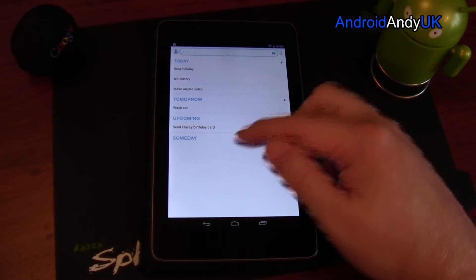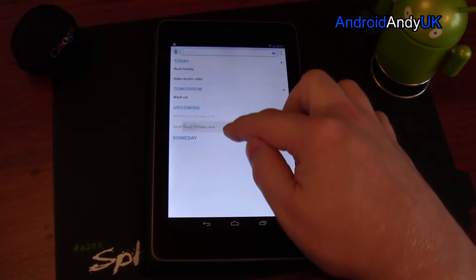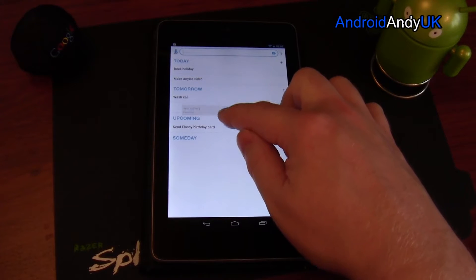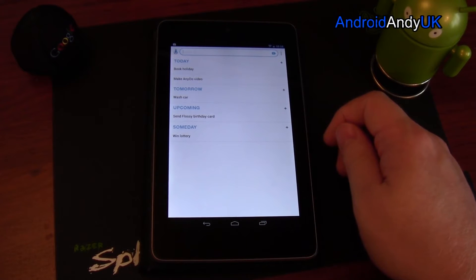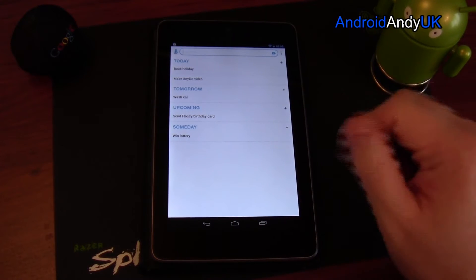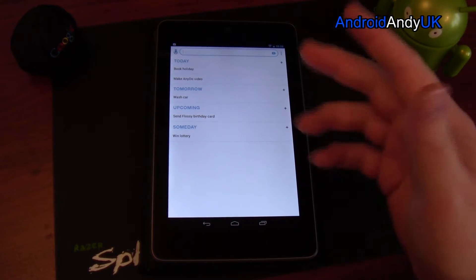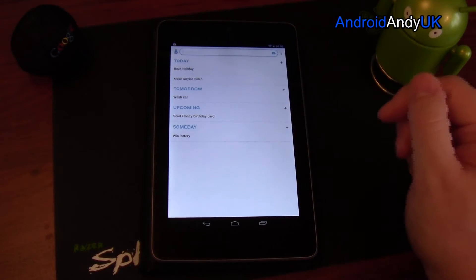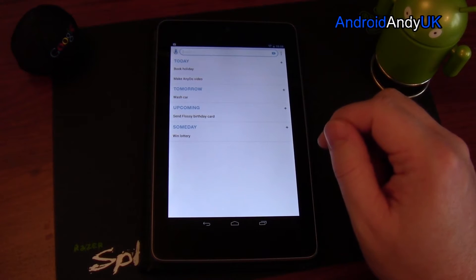Upcoming is for events that do have a set reminder but are not today and not tomorrow. I can hold and drag things — I could put something into upcoming or tomorrow even without a time reminder. And someday — I must remember to win the lottery! That's for something you might think, 'one day I'd like to climb Mount Everest.' Drop it into someday and it never gives you reminders; it just sits there as things you want to do at some point.